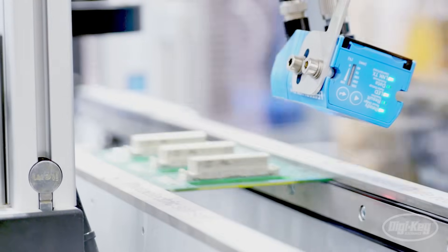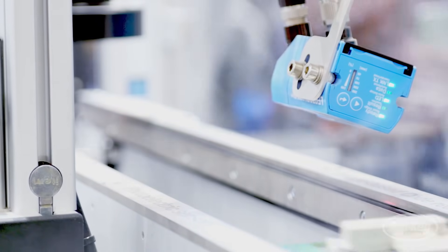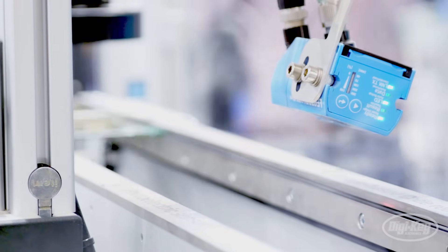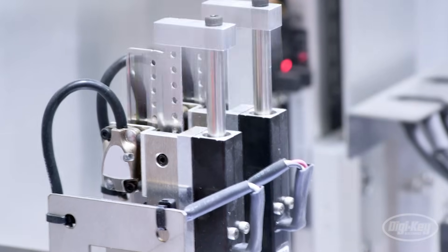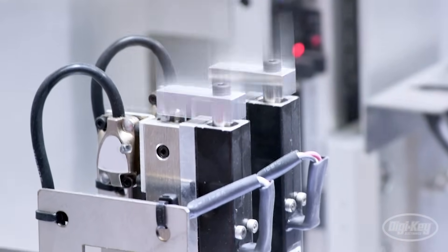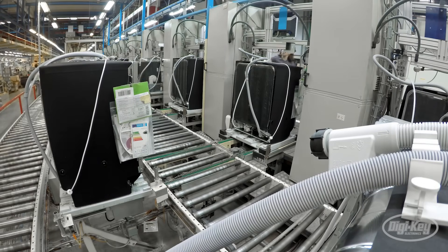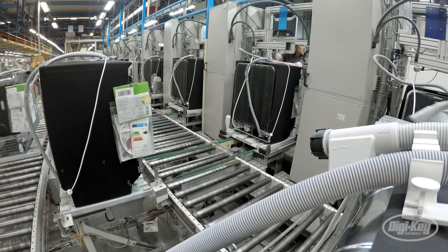We then add layers of connectivity and sensors to build up a robotics business and a robotics portfolio. The breadth of interaction across ADI — working with multiple different technology groups and bringing that together into a robotic solution — is what defines our approach.